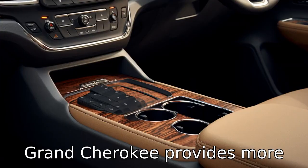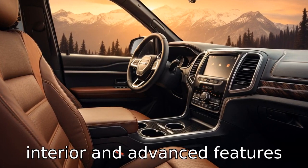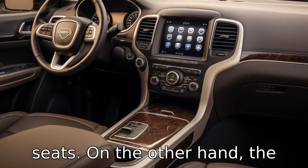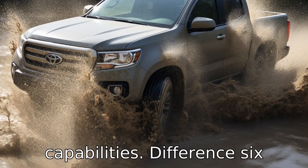Difference 5. Jeep Grand Cherokee provides more luxury and comfort, with more premium materials used in the interior and advanced features like heated and ventilated seats. On the other hand, the 4Runner focuses more on ruggedness and off-road capabilities.